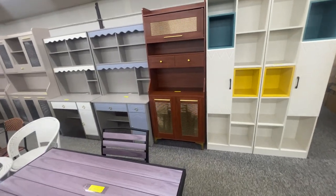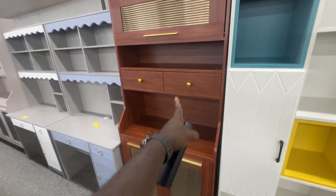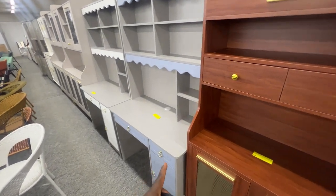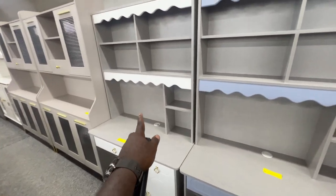Let's walk this way. If you're looking to get some cabinets for your work or your room, this set right here is $160. And if you go here, something like this is $170. And this one here is also $170.